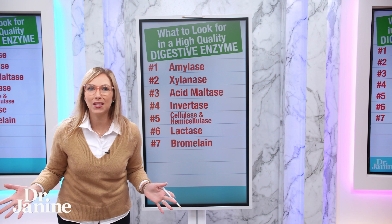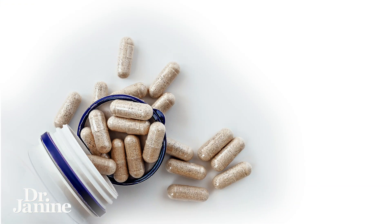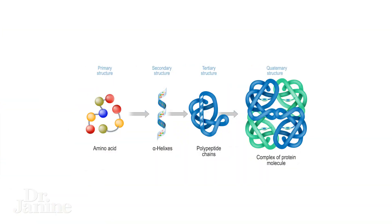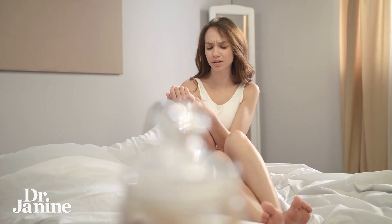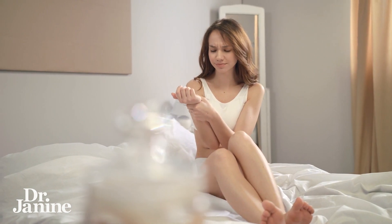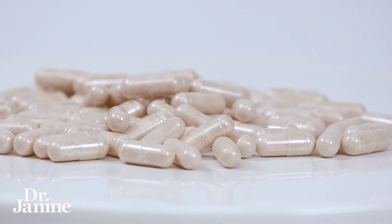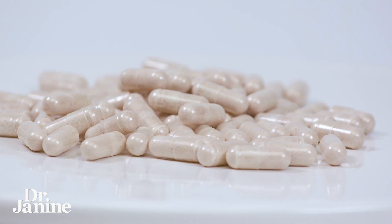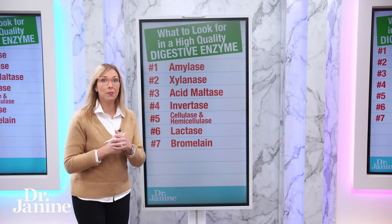Number seven is bromelain. I love bromelain — this comes from the center core part of pineapples. It's a proteolytic enzyme that helps to digest proteins and is very anti-inflammatory. You may have seen it in joint support and joint relief anti-inflammatory supplements, where it really works well.